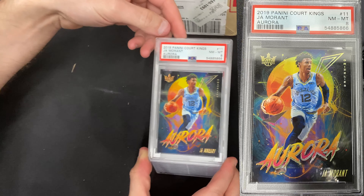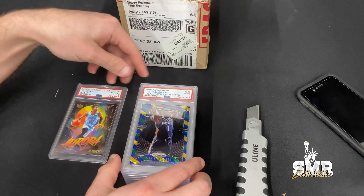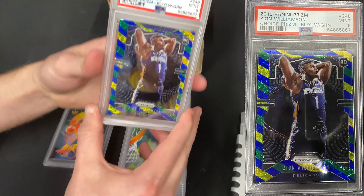We got a John Moran Aurora — PSAE. Very pretty card. I think it was probably graded a little harshly for a modern card, but it does have a little bit of a corner touching.